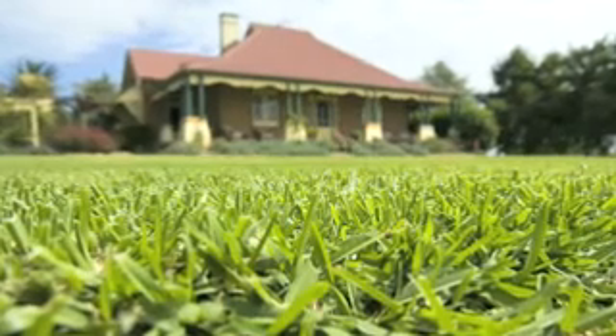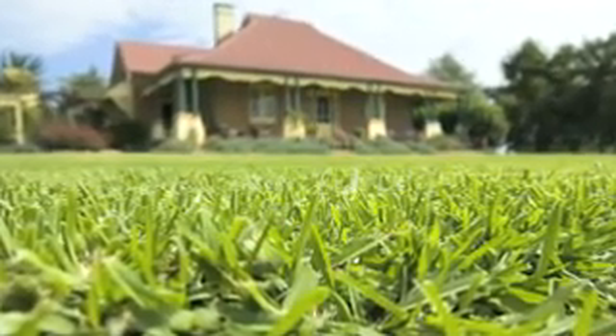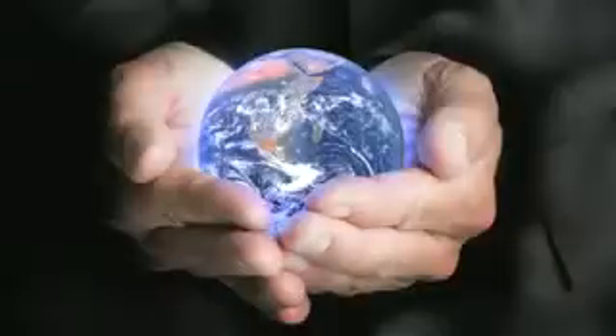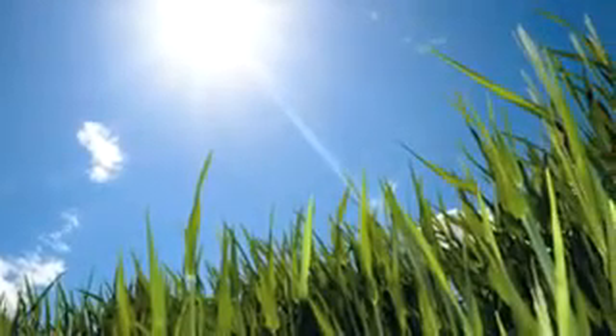Turf has a positive role to play in combating the build-up of carbon dioxide and other greenhouse gases caused by the burning of fossil fuels and a range of other human activities. In this way, turf can help in the fight against global warming. It sequesters carbon from the atmosphere and stores it in the soil.